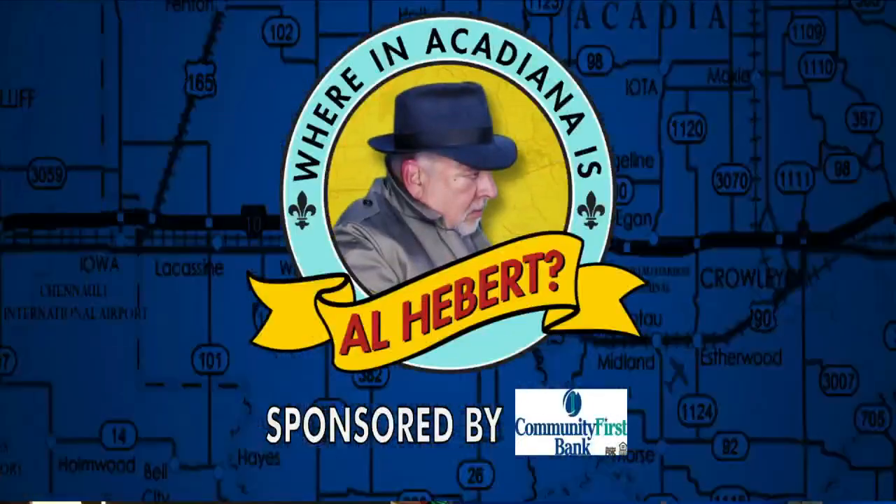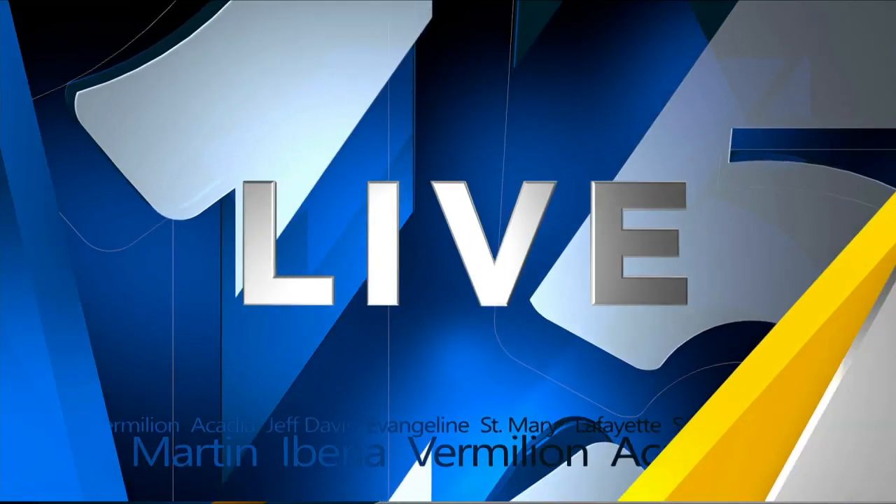Where in Acadiana is Al Hebert? It's 5:09, and it is never too early for great beer and great food. Al Hebert is in Arnaudville this morning at Bayou Teche Brewing to see the latest on the menu. A cold beer oddly sounds really good at 5:09 in the morning.